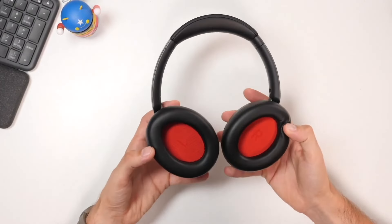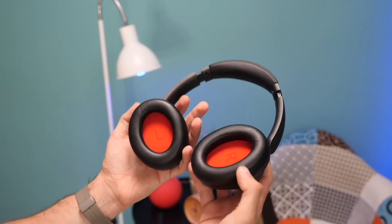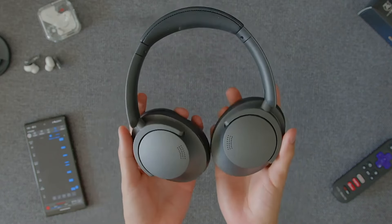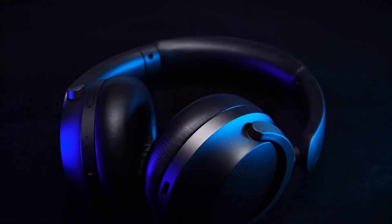These headphones have active noise cancellation, which works quite well in reducing the noise around us, and they also have an ambient mode. Their sound quality is really good for such affordable headphones, and additionally, from the One More app, we can choose from several preset equalizer profiles to adjust their sound to our preferences.